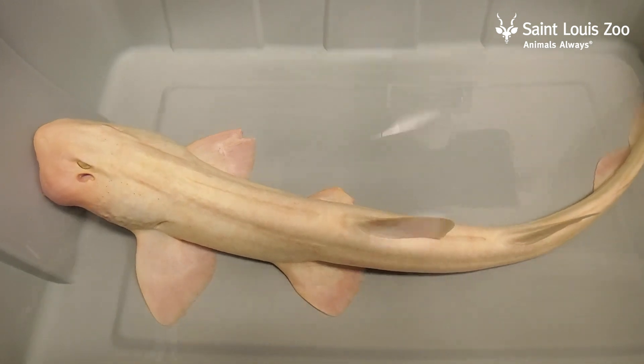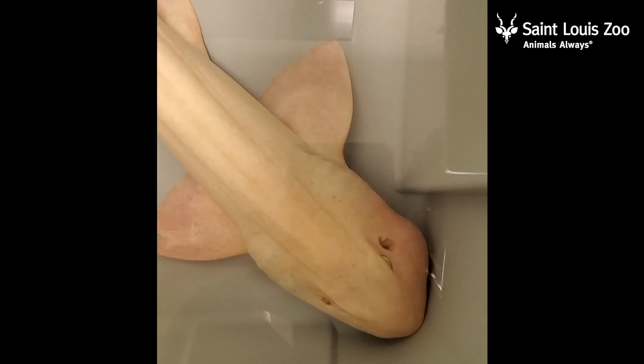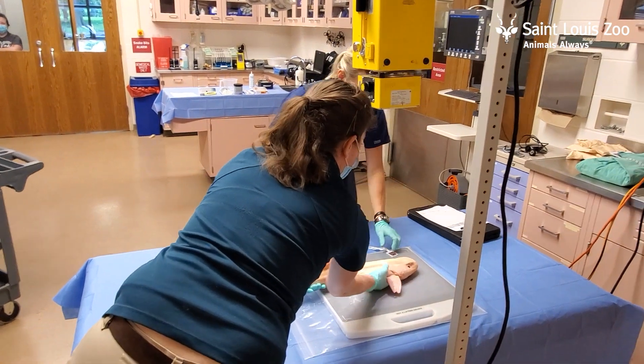Unfortunately, this animal's care team noticed that it had developed a swelling on the side of its head and they asked us to take a closer look. So the shark came up to the veterinary hospital here at the zoo and we did a full exam.